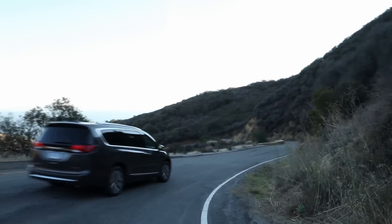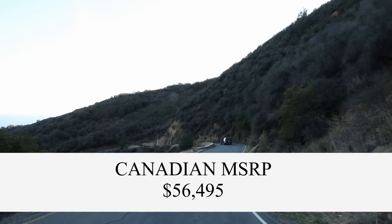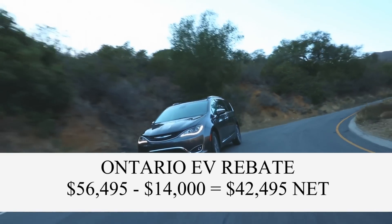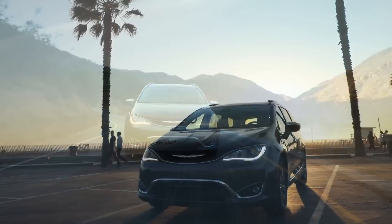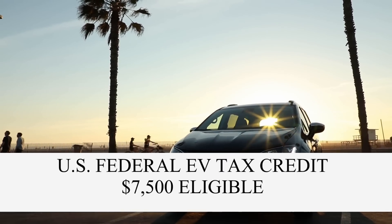There is one initial Platinum trim offering in Canada with an MSRP of $56,495. However, the Pacifica hybrid qualifies for a $14,000 rebate in Ontario, $8,250 in BC, and $8,000 in Quebec. In the US, there are two trims starting at $41,995 and qualifying for the $7,500 federal tax credit.